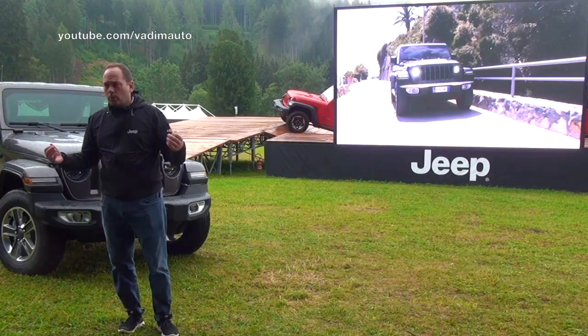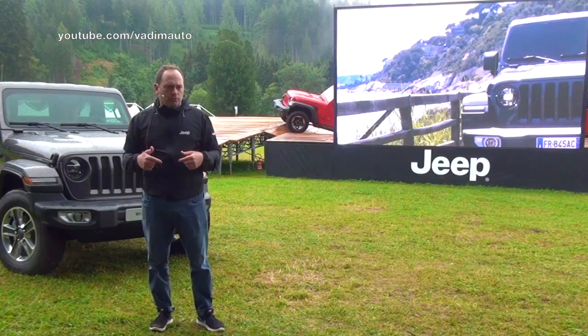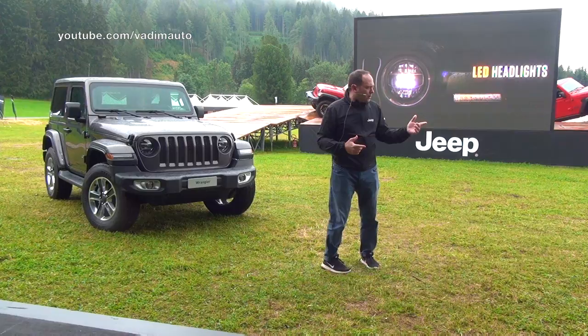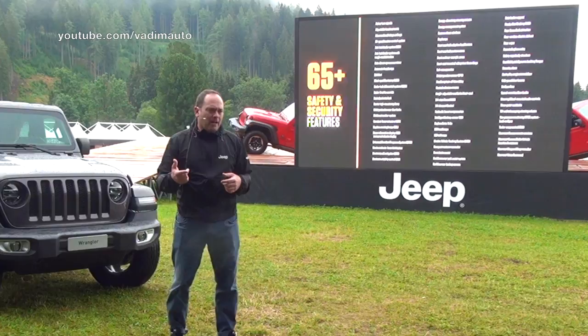Safety is important to all consumers, and with these models we've finally launched blind-spot monitoring, rear cross-path detection, ParkSense front and rear park assist with rear-view camera, and new LED front lamps from our colleagues at Magnetti Marelli for better active and passive visibility. All in all, the Wrangler now features 65 safety and security features, either standard or available as an option.